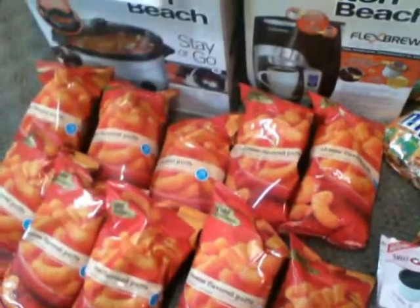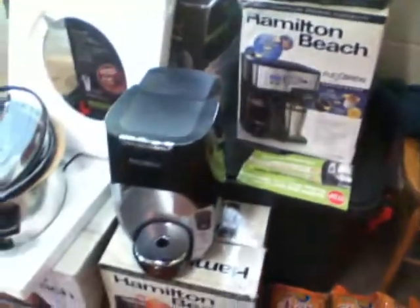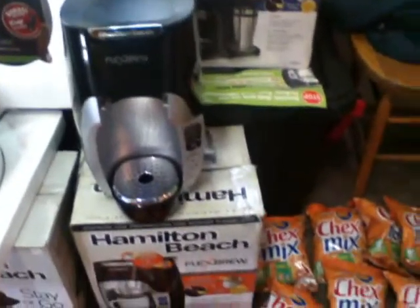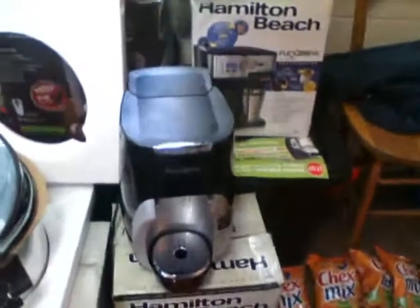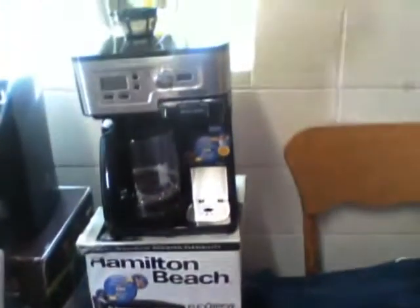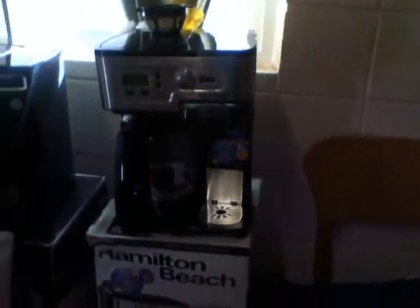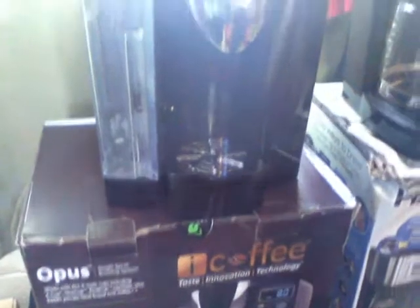Gold Emblem cheese flavored puffs, people — and what blew my mind — all brand new. I cut them out of their boxes yesterday, people. This first machine here is a Hamilton FlexBrew single coffee maker system. We got another Hamilton FlexBrew two-way coffee maker — brand new, people, look how delightful it looks. And we got a machine I've never seen before called Opus Eye Coffee. Taste, innovation, technology — some pretty good looking machines, just with a little bit of dust on the inside of the box. Brand new, great condition.